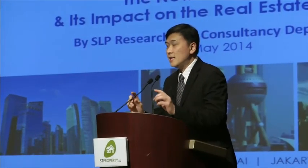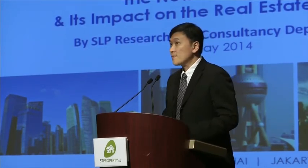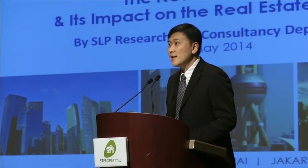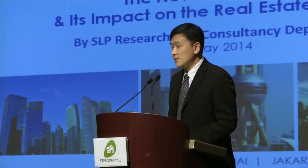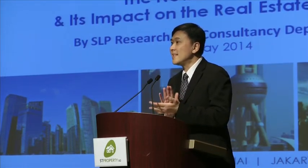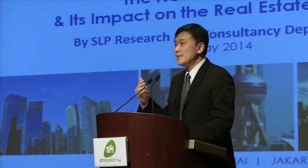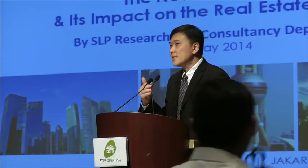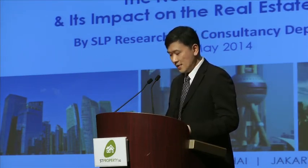Good afternoon, ladies and gentlemen. I'm Nicholas Mark from SLP International. I'm very pleased to be here today and to see that SP Property managed to fill up the entire hall. Let's give them a round of applause for their organisation and enthusiasm to basically spread education and knowledge in the Singapore real estate market.